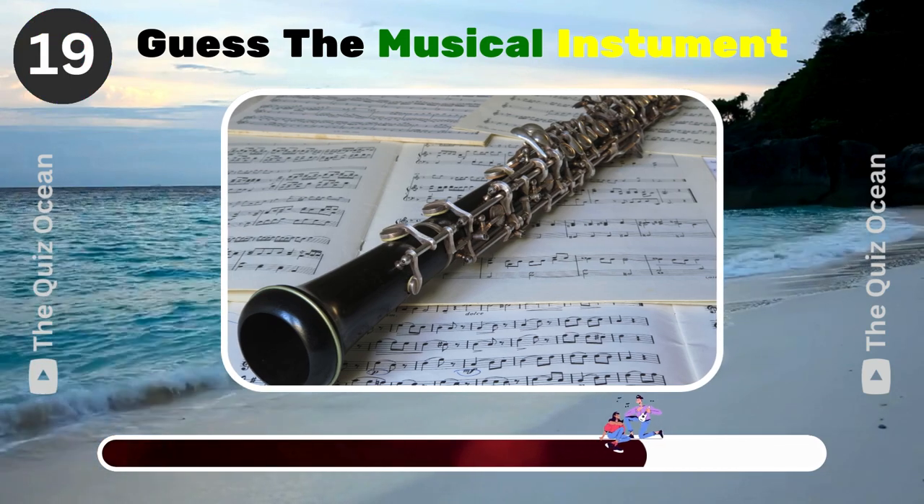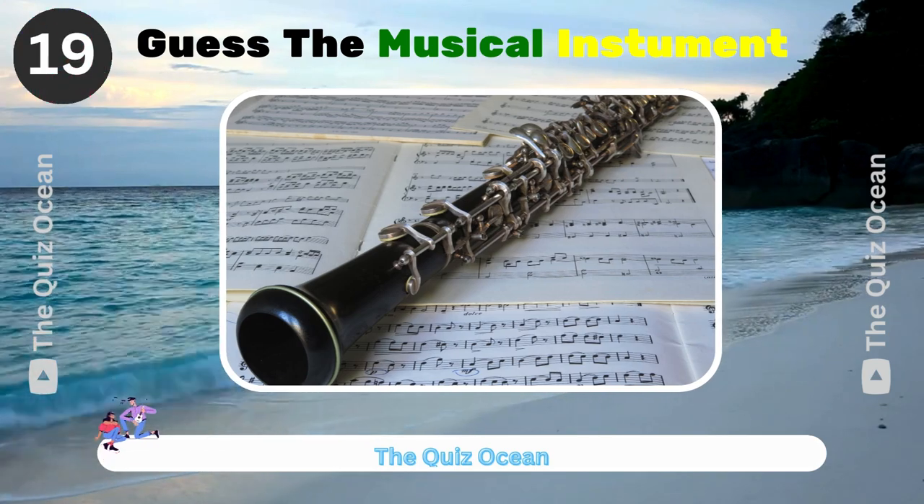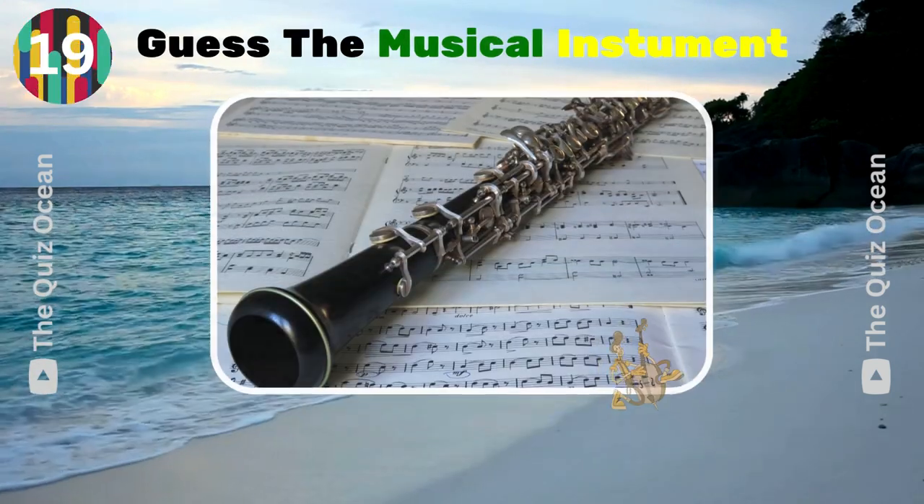A double-reed woodwind instrument with a distinctive sound. Can you guess it? Oboe.